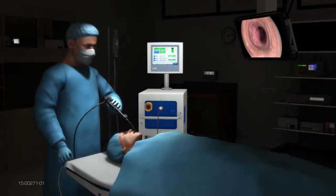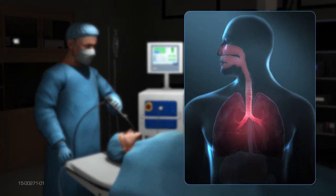During spray cryotherapy, the physician inserts a long thin camera called a bronchoscope through the mouth or nose to enable viewing of the targeted tissue inside the airway.